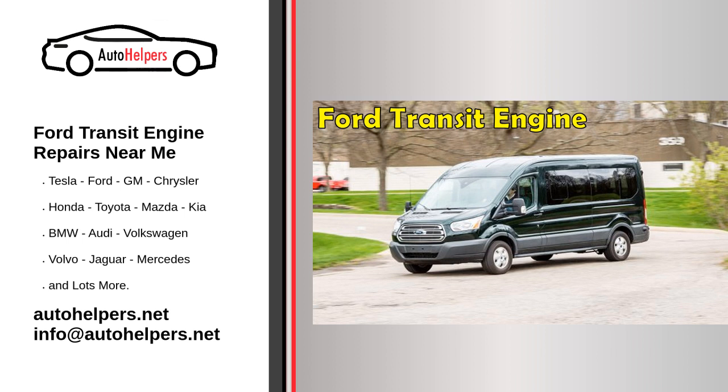Three: consider the cost of the repair. While cost shouldn't be the only factor in your decision, it's important to consider the price of the repair when searching for Ford Transit engine repairs near me. Be sure to get quotes from multiple mechanics to get a sense of the going rate for the repair you need.